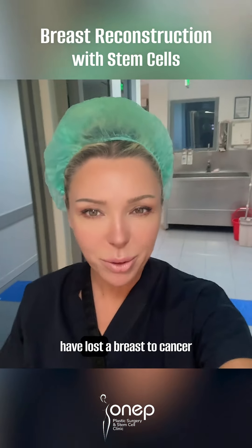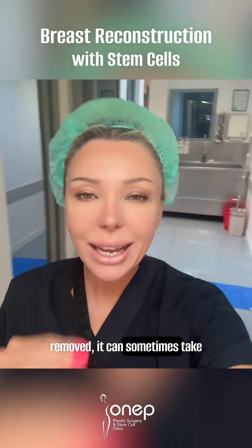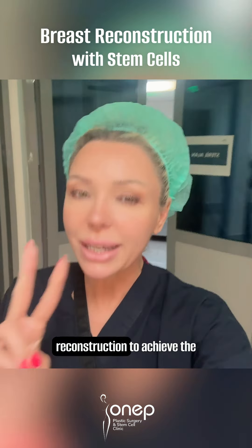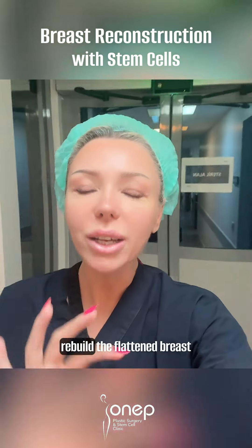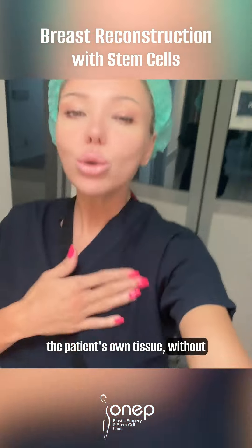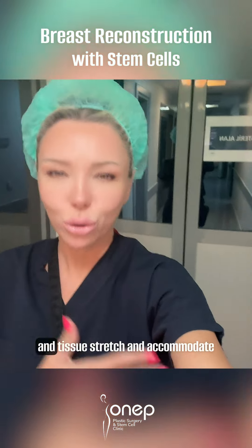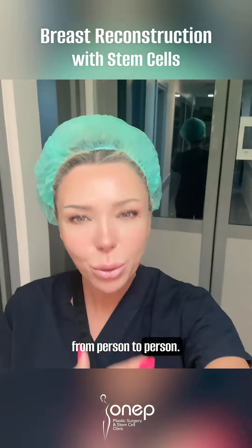As you know, in patients who have lost a breast to cancer and had the tissue completely removed, it can sometimes take two to three sessions of stem cell and fat-based breast reconstruction to achieve the desired result. The goal here is to gradually rebuild the flattened breast tissue by transferring stem cell-enriched fat prepared from the patient's own tissue, without using any foreign materials. The number of sessions depends on how well the skin and tissue stretch and accommodate the new fat, which varies from person to person.